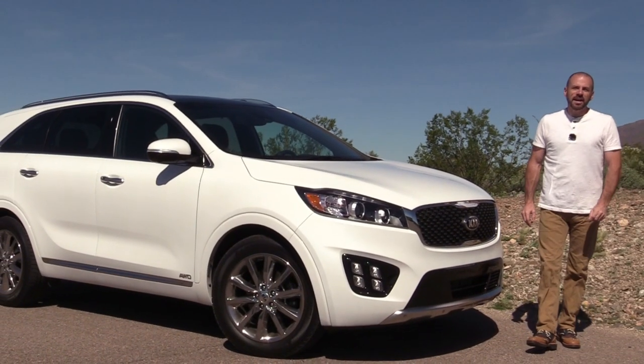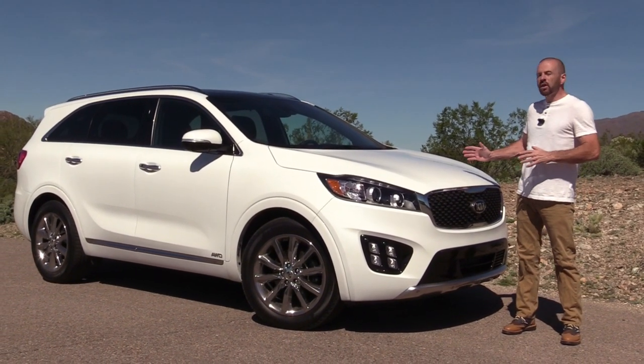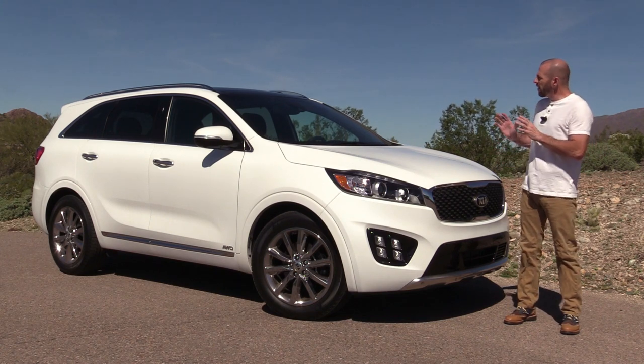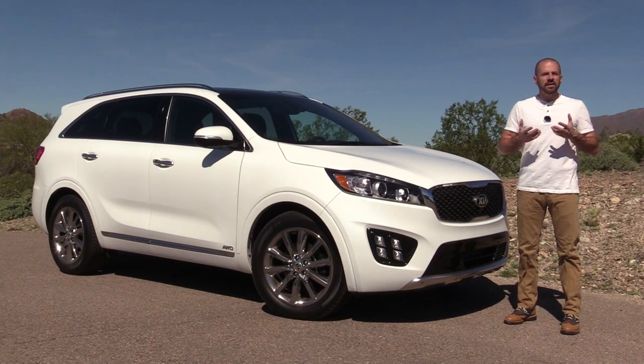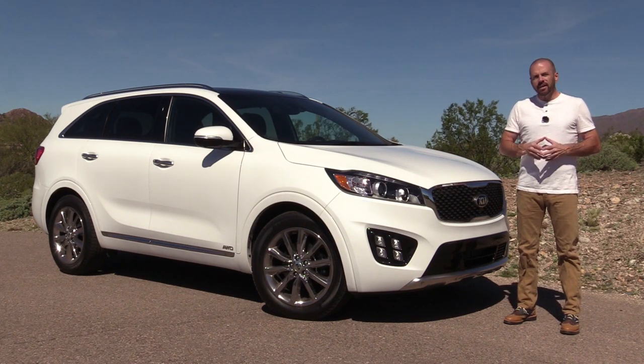Hey, my good friends. Sam Haymart for Test Driven TV. I've been spending the week with a 2017 Kia Sorento SXL V6. This is a fully loaded vehicle, and the wonderful thing about test driving it and spending a week with it is it really gives me a chance to tell you what it's like to live with.